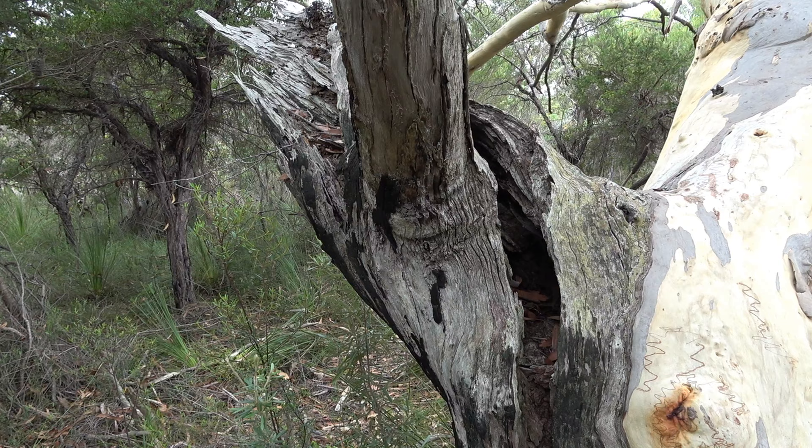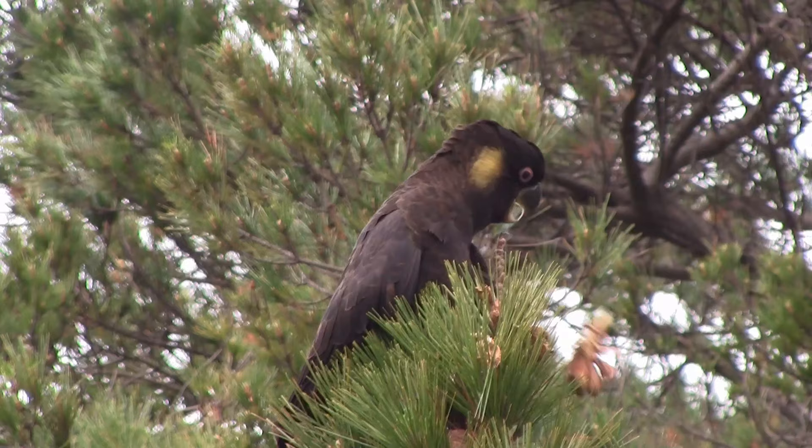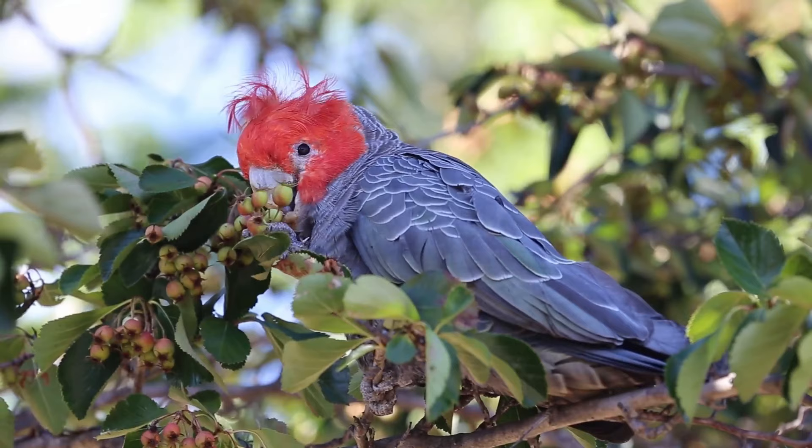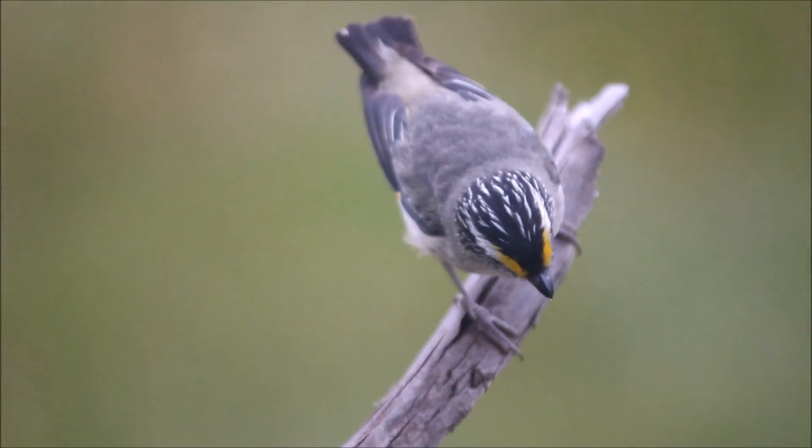There are about 800 different species of eucalypts in Australia, and almost all of them develop cavities that animals can live in. That means birds like yellow-tailed black cockatoos and gang-gang cockatoos,